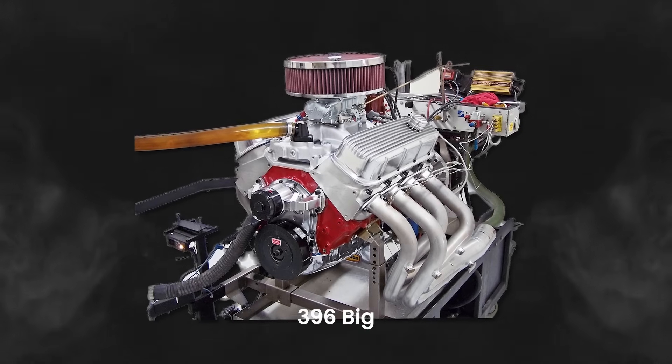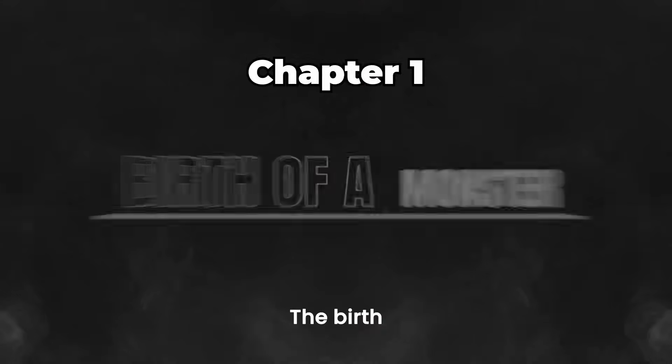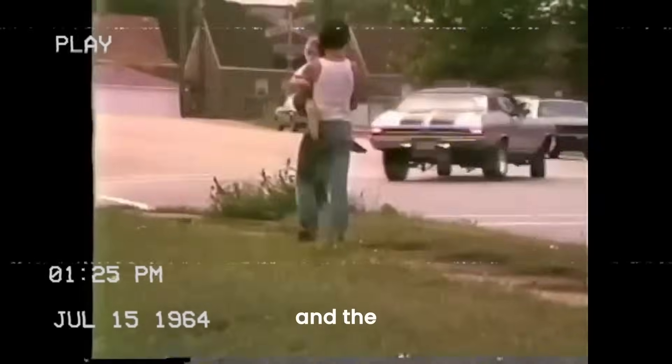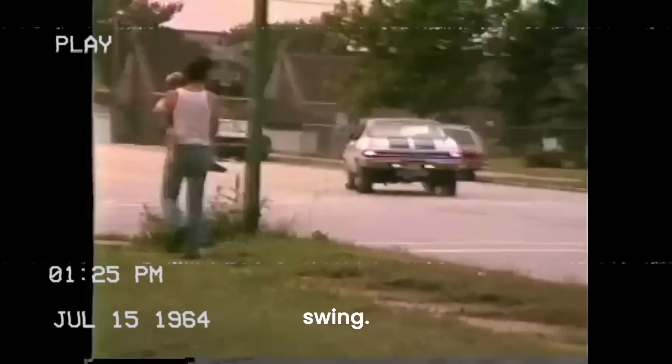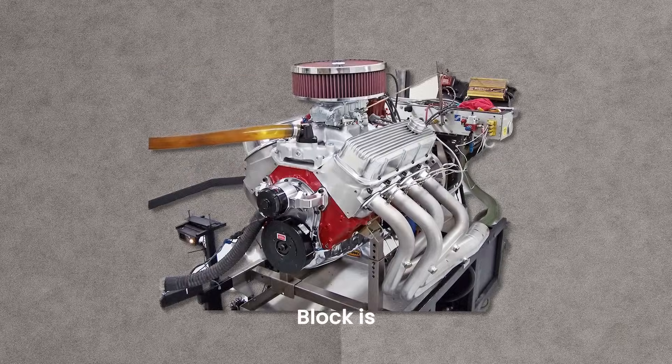Why was the Chevrolet 396 Big Block engine so powerful and dangerous that people tried to ban it? The birth of a monster. It's the 1960s, and the muscle car battle is in full swing. Chevrolet is ready to dominate, and the 396 Big Block is their weapon.